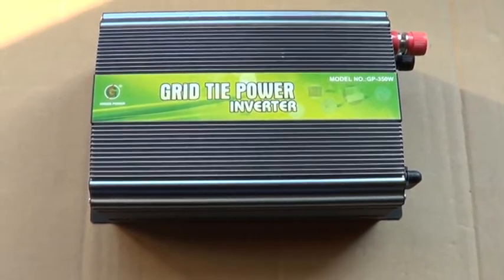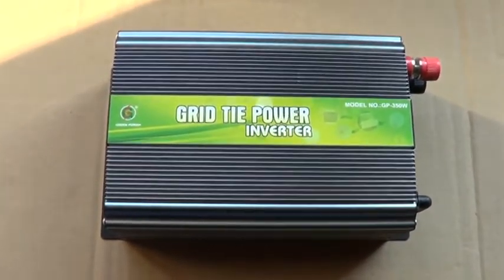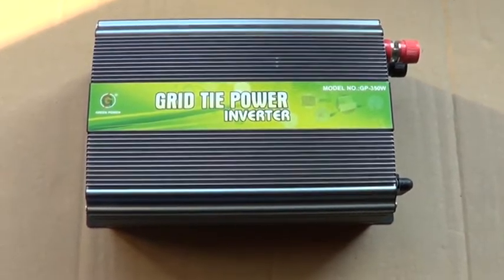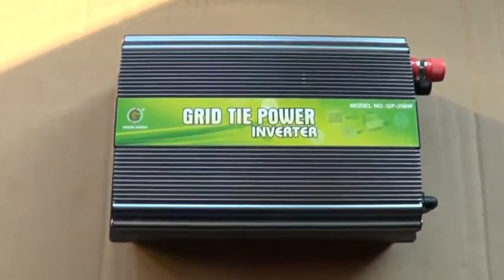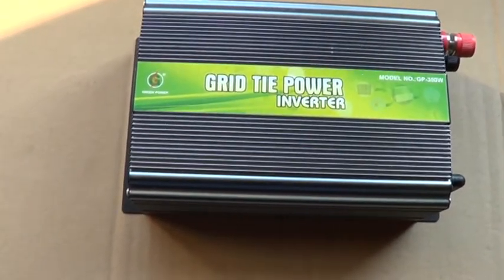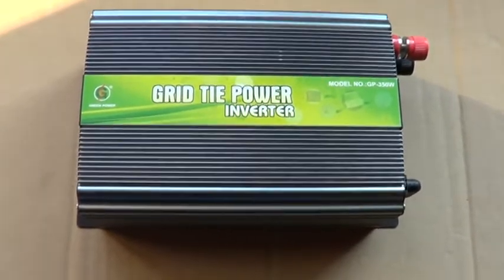There are pros and cons — for example, if you're on grid and they turn off the electricity, you will not be able to use even your own panels. You could use some kind of inverters to generate and charge some devices, but with batteries you are independent — you can connect your own devices and your own inverters.